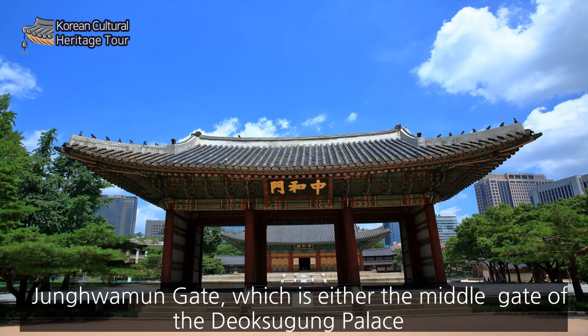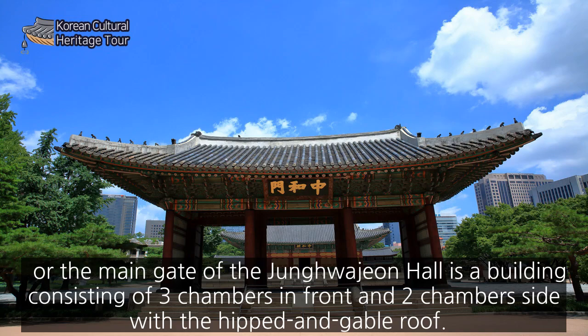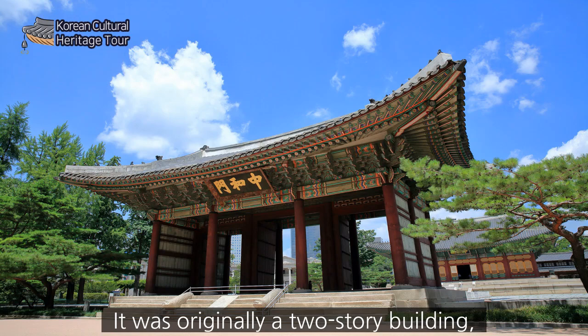Junghwa Moon Gate, which is either the middle gate of Deoksugung Palace or the main gate of Junghwa-jeon Hall, is a building consisting of three chambers in front and two chambers on the side. With the hip-and-gable roof, it was originally a two-story building, but it was rebuilt as a one-story building to match the class of Junghwa-jeon Hall when it was restored after being destroyed by fire.